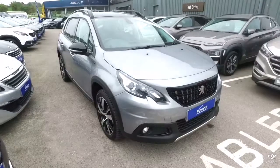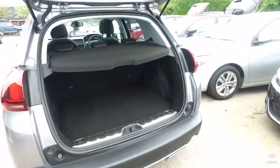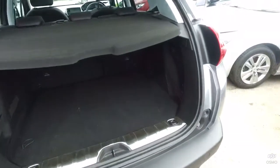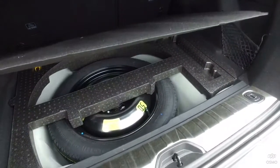Let's take a quick look inside, starting with the boot. The 2008 has a very generous boot size, with a 60-40 split in the back seats. And underneath is also a spare wheel.